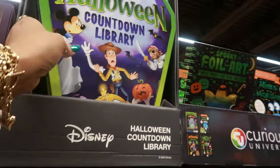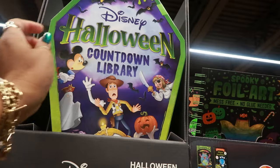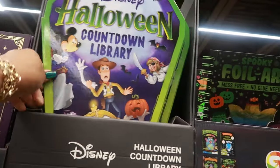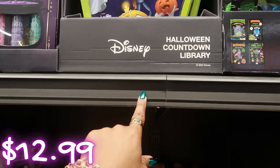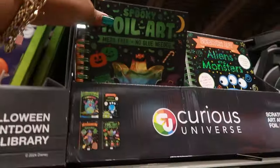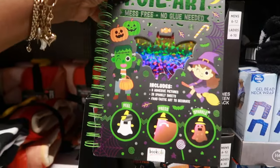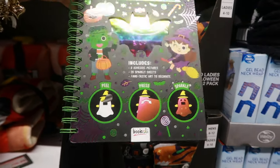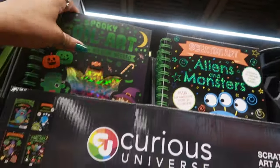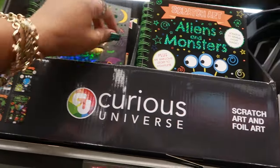A Disney Halloween countdown library — that's cool — with over 80 glow-in-the-dark stickers and 13 books inside. I do not see a price; I'll try to put the price on the screen for you. There's some scratch art and foil art books for $5 — mess-free, no glue needed.